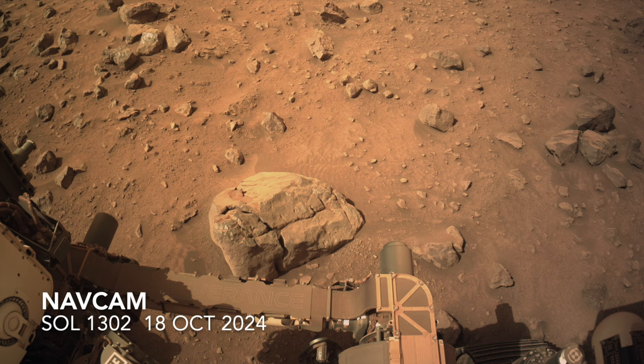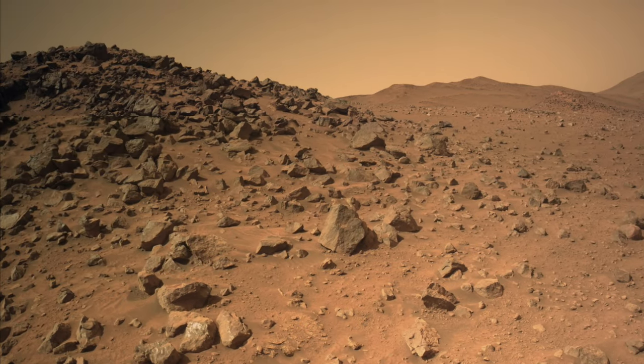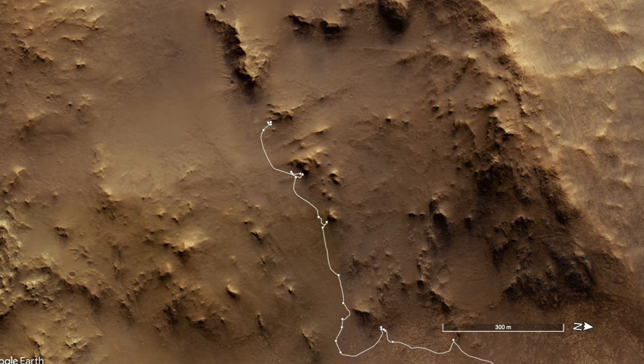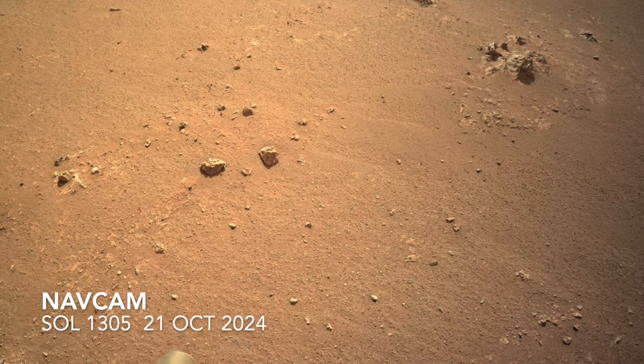Same with a boulder-covered knob less than 100 meters upslope. But last week, after a nice long drive of nearly 175 meters, Perseverance arrived in a location further up the rim with notably different-looking rocks, starting with this small outlier of a larger outcropping.